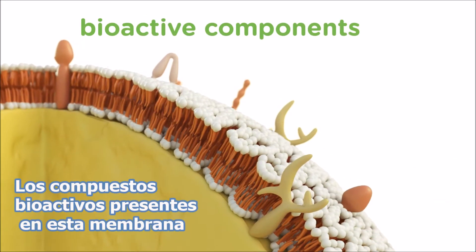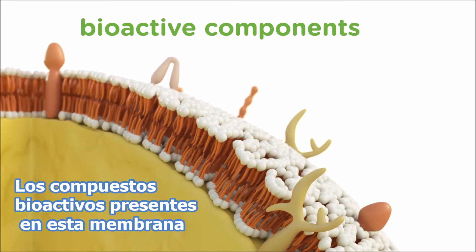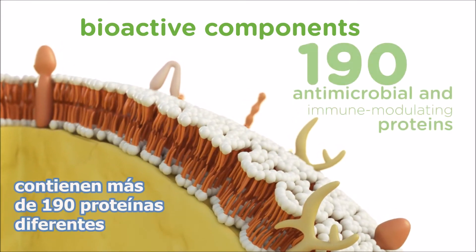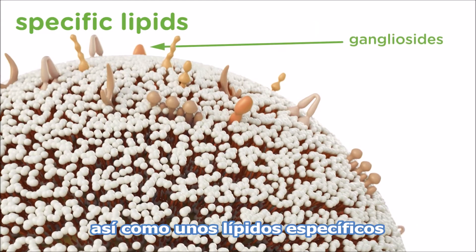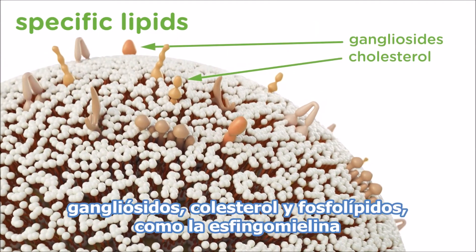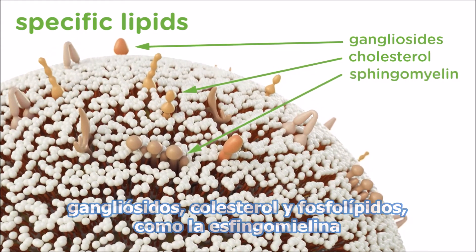The bioactive components present in MFGM contain more than 190 different proteins, as well as specific lipids, such as gangliosides, cholesterol, and phospholipids, including sphingomyelin.